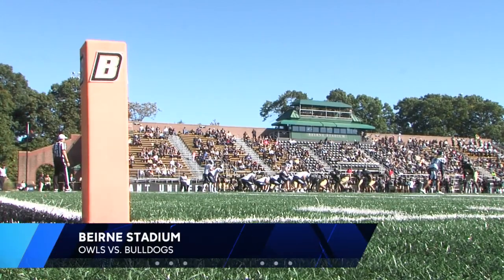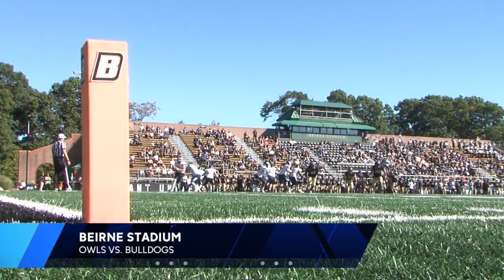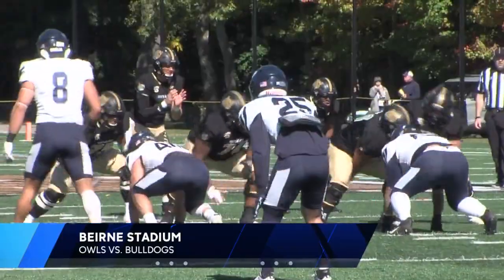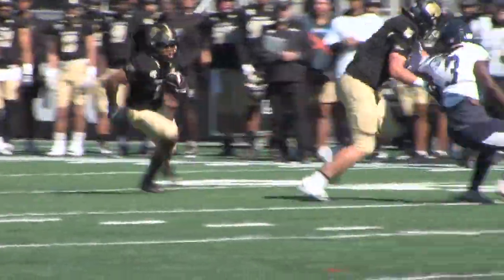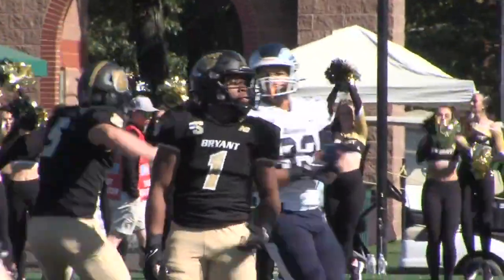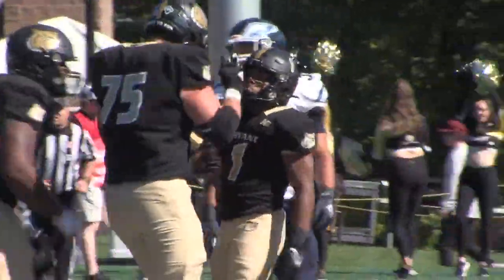The Bulldogs hosting Division II Southern Connecticut State at Burns Stadium Saturday, looking to bounce back from a loss last week. First quarter, first drive — Bryant offense getting off to a quick start. Screen to Aishad Byram, and quick is exactly what this guy is. The Owls just can't stop him before he scurries 31 yards for the score. 7-0 Bulldogs take the early lead.